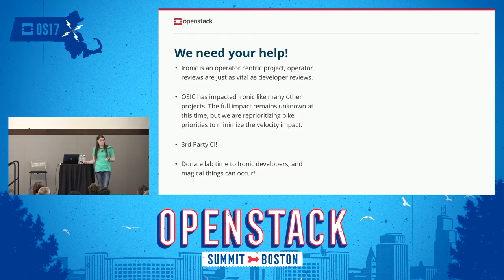Other things we can use help with is third-party CI. It is honestly amazing what you can see happen if resources are donated to developers that don't actually have them. So if anyone wants to volunteer some lab time to an Ironic developer, that would help us quite a bit.